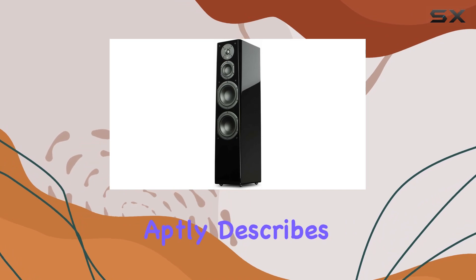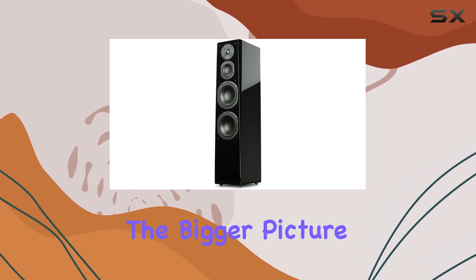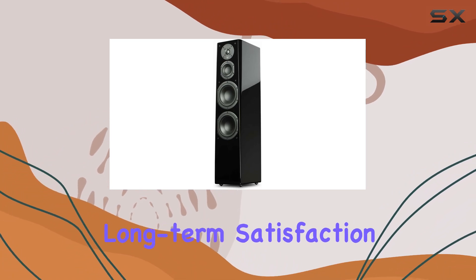The Hi-Fi Choice Review aptly describes the Prime Tower's ability to balance resolving detail with embracing the bigger picture. It's a sound blueprint for long-term satisfaction.